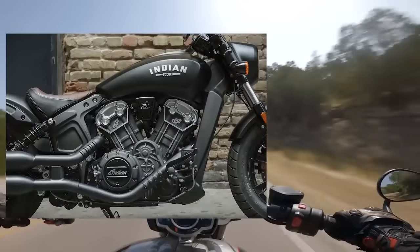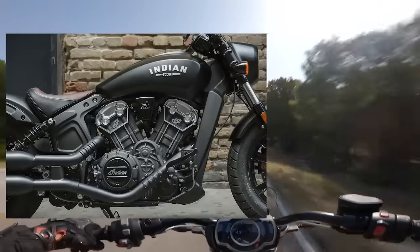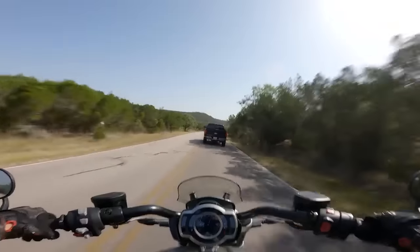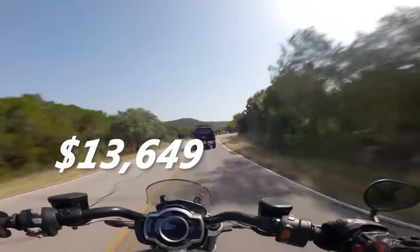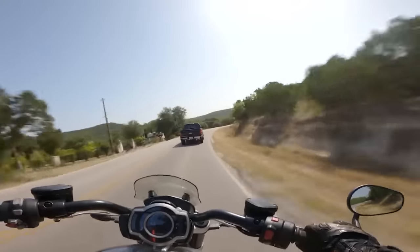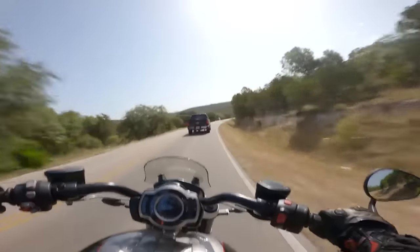As far as cruisers go, the Scout Bobber kind of rips, and it won't rattle your fillings out or give you tinnitus like a Harley will. In black paint — the only color option available without ABS — the Scout Bobber costs $12,249. In matte black with ABS, it costs $13,649. Ouch. There are other colors available that vary slightly in price, but if you're getting a Bobber motorcycle, it kind of needs to be black anyway.